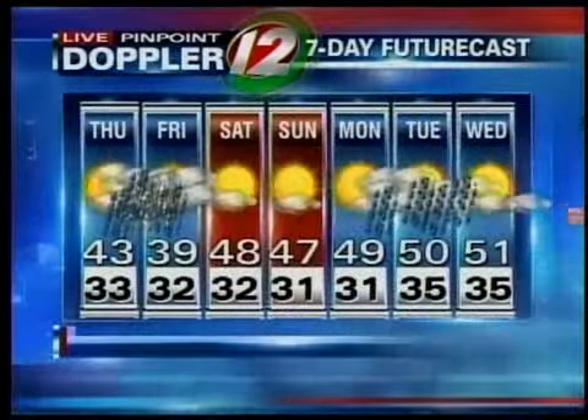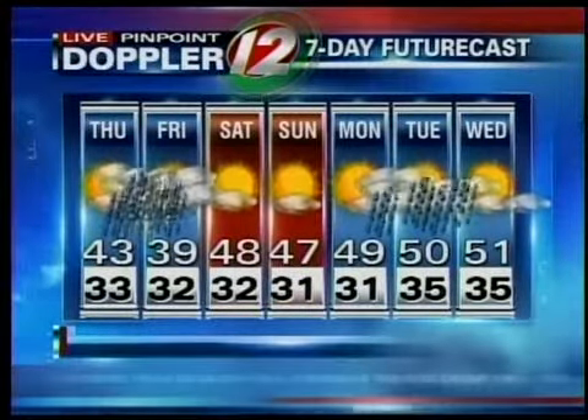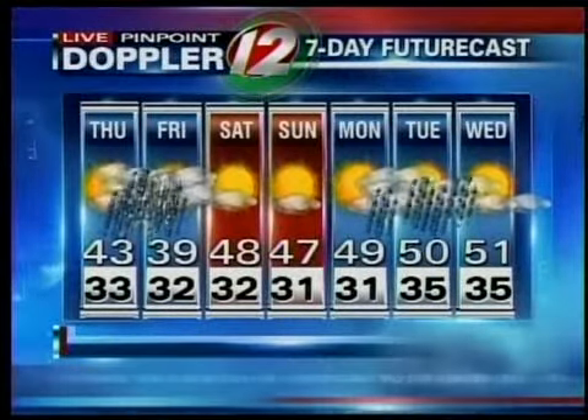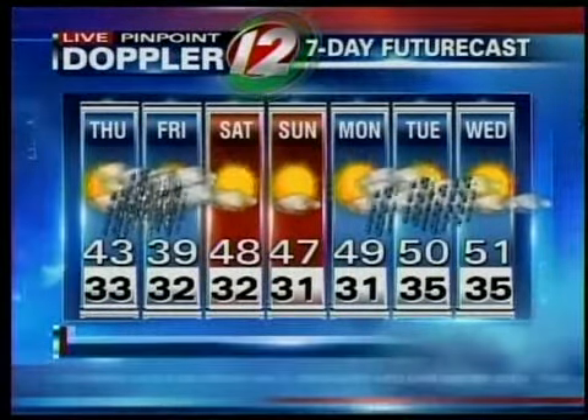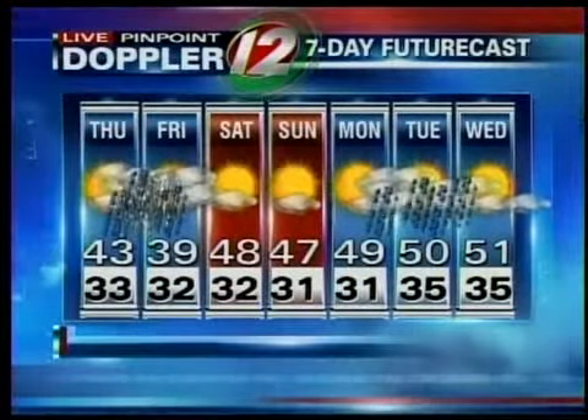We've got sunset time, 7:11. Seven-day Futurecast: some heavy rain and some snow developing for tonight. Some lighter rain and snow for tomorrow, ending in the afternoon. Saturday and Sunday looking dry with sunshine — temperatures kind of chilly but not bad, upper 40s. Looking at some rain for next Monday afternoon, probably into early next Wednesday morning. In the Pinpoint Weather Station, you can get the update of Futurecasts there — it's on Cox Digital Cable Channel 125.